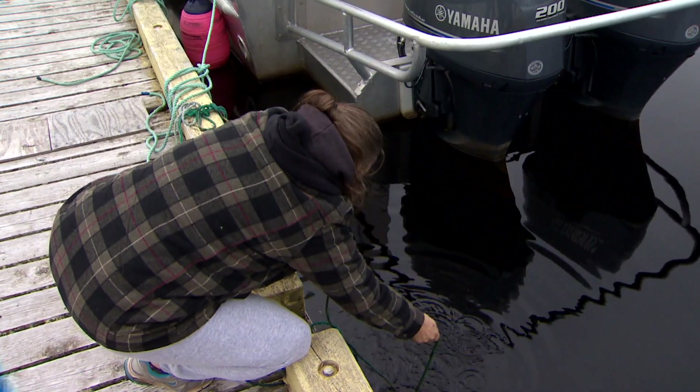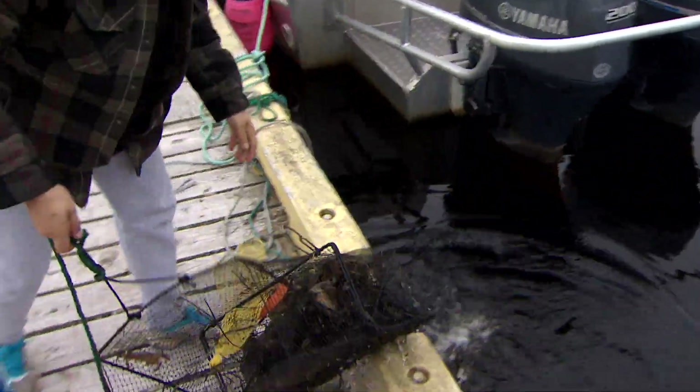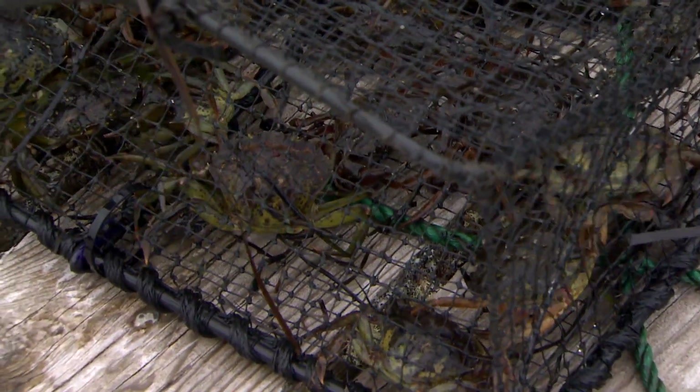So then we started contacting DFO. We got some green crab pots sent out to us. And for the last seven or eight years now, we've been fishing green crab and trying to help combat the problem we've got here with the green crab in Fortune Bay.